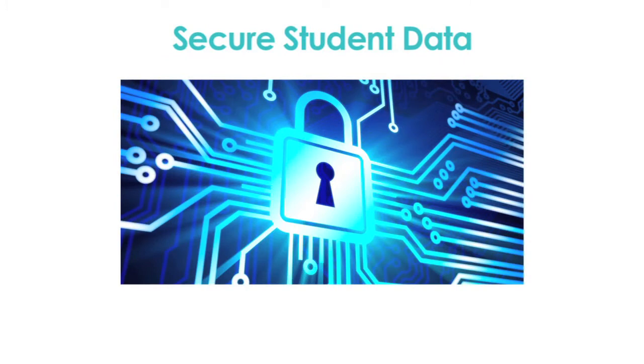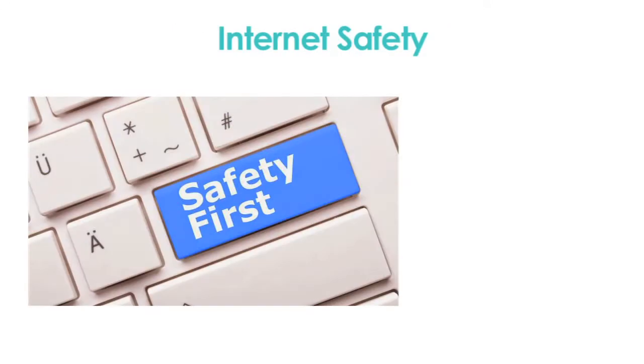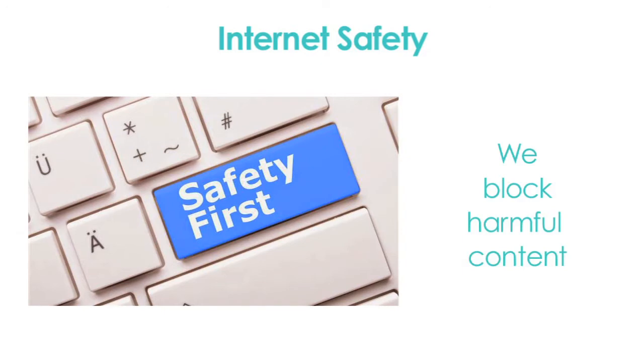We take data security very seriously. In accordance with the Children's Online Privacy Protection Act, we have taken steps to protect student data. We have also implemented procedures to filter and block inappropriate and harmful internet content. We also monitor appropriate use of devices.